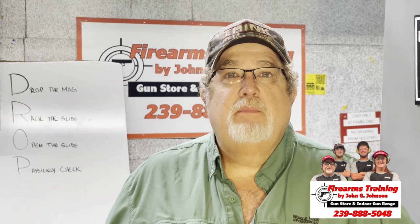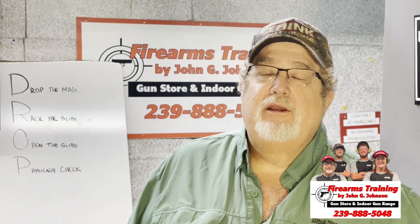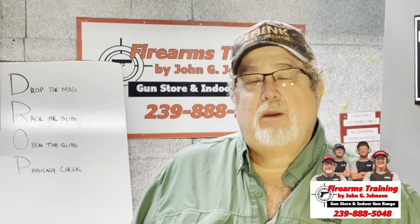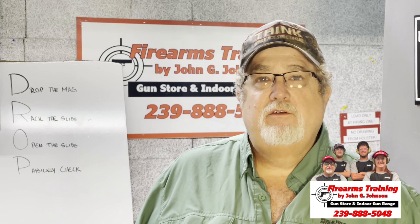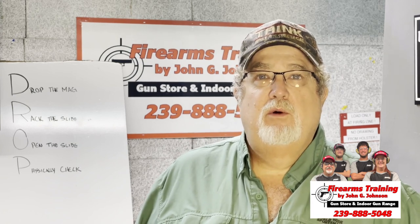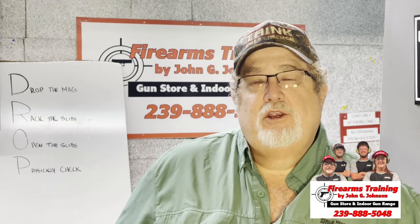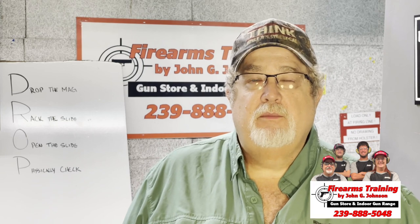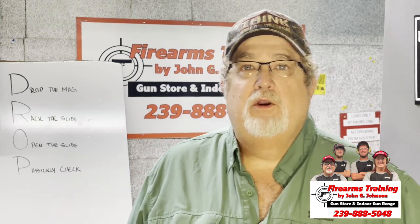Today we're going to be talking about handgun safety, and it's pretty elementary. We all know the four handgun rules: treat the weapon as if it's always loaded, keep your finger off the trigger until you're ready to fire, never point the weapon at anything you love and don't want to destroy, and always keep the weapon pointing in a safe direction. You can always add a fifth one — know your target and what's beyond. Some have four, some have five; all of those are important.